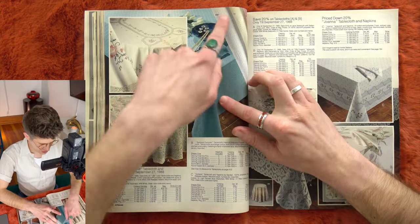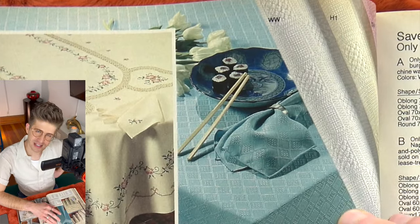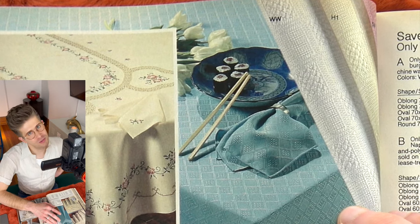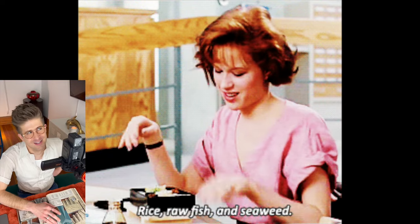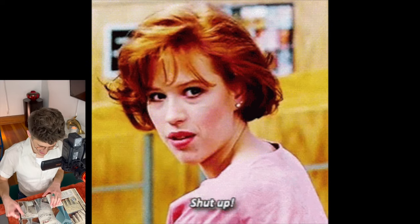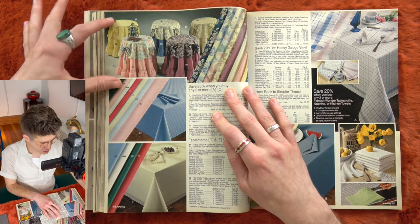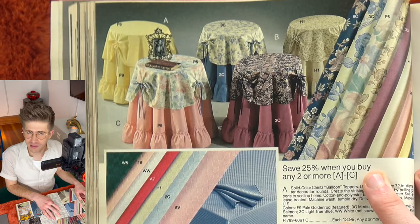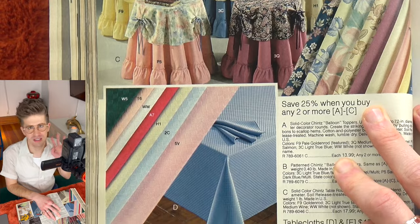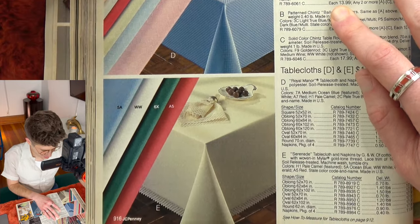Ooh, sushi! Check that out. Pretty elegant for 1988. Although Molly Ringwald ate sushi in The Breakfast Club, so maybe that's not that crazy. We're doing layered tablecloths — so much draping, fabric, upholstery. A very soft touch in the home.